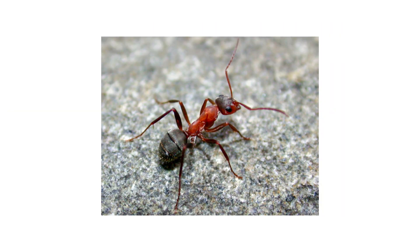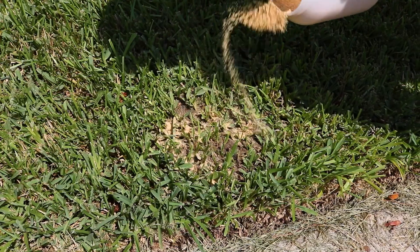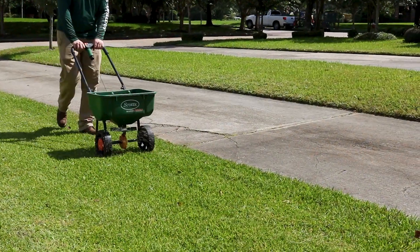In this video, we'll show you how to identify field ants, control the infestation, and prevent them from nesting on your property in the future.